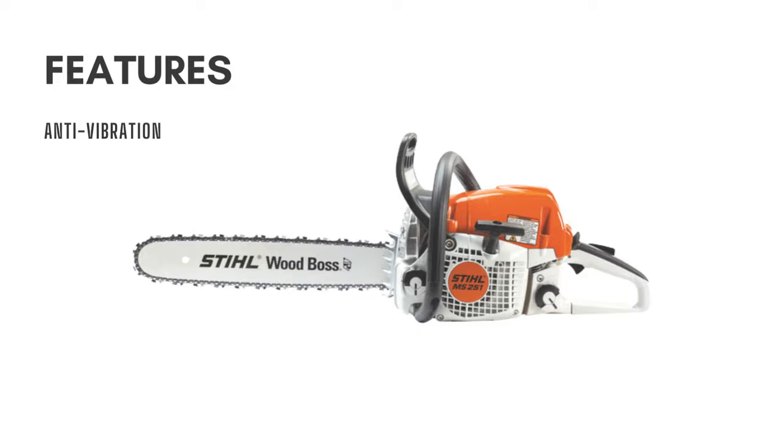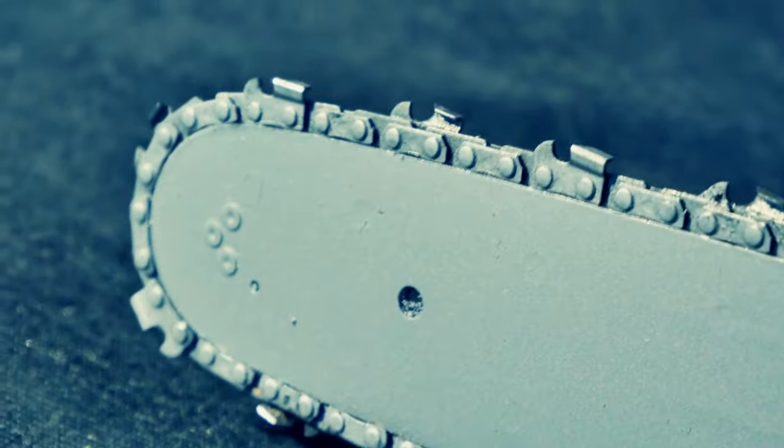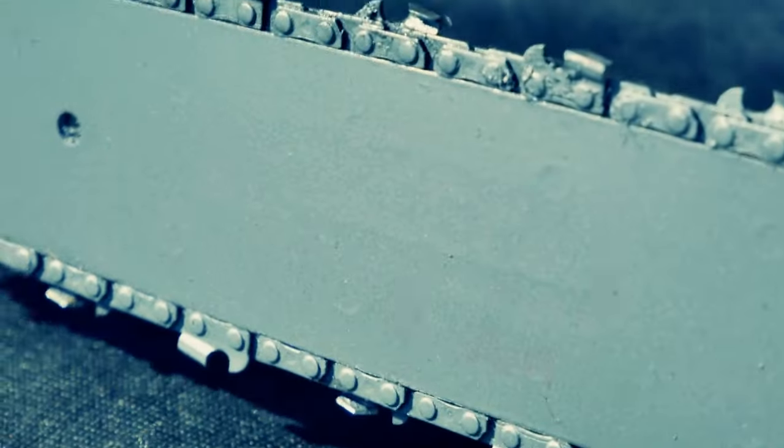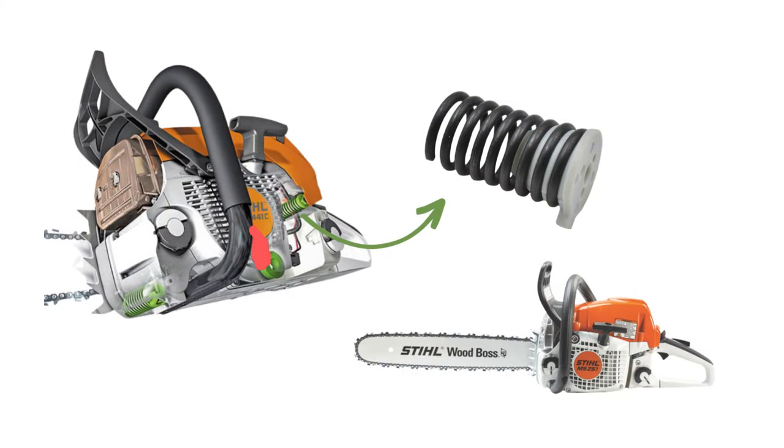Vibrations are a major problem when handling a chainsaw, and you will find it difficult to cut accurately under vibrating conditions. If you are tired of saws that vibrate excessively, consider buying a Stihl 251. It uses anti-vibration technology to limit vibrations as much as possible.